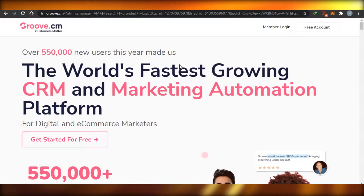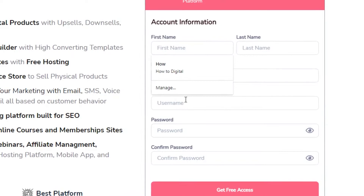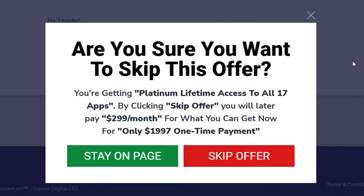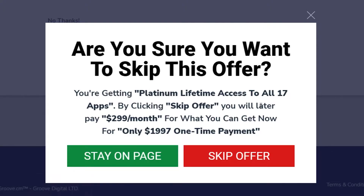So for now let's get started for free — simply click on 'Get Started for Free' and add your account info to sign up. I have just created my account and signed up for free. An ad just came in showing an offer for platinum lifetime access to all 17 apps — if you skip the offer you will later pay $290 for what you can get now for free.